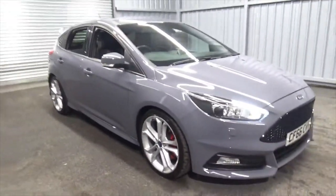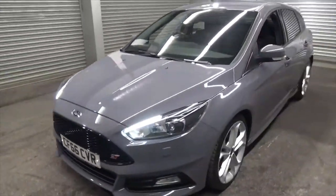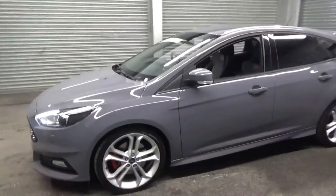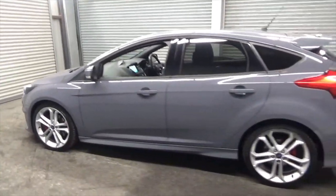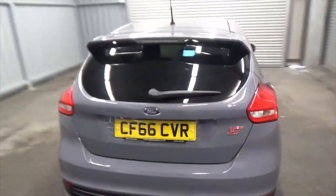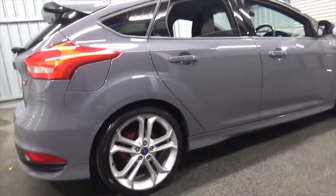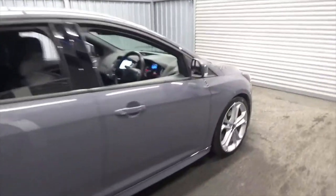Overall, the condition of the car is absolutely superb. You've got the Sony surround sound system with the SYNC 3 satellite navigation as well. Any angle that you look at it, it is a superb looking car — you can truly tell that it's been cherished by the previous owners. If you'd like any more information, don't hesitate to call us on 01942 231123, email us at sales@alphamotors.co.uk, or why not just pop down and talk to one of our friendly sales team. Thank you for watching and have a great day.